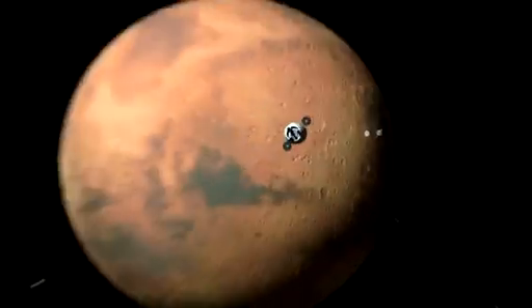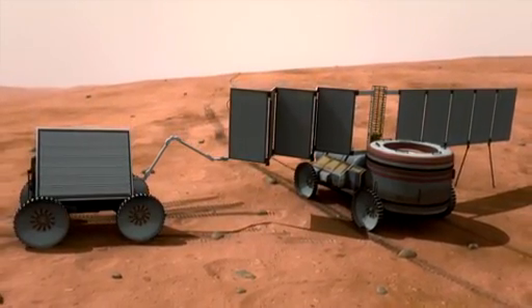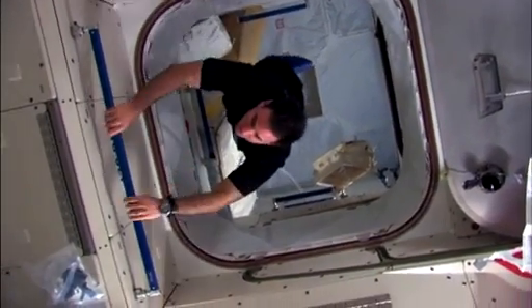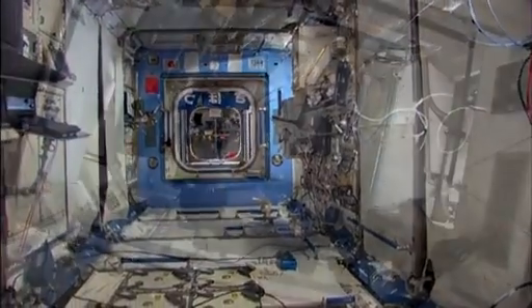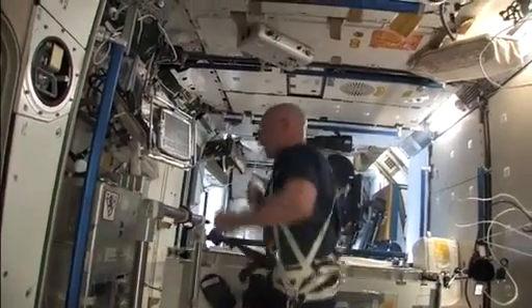Longer missions, farther away from Earth than ever before, will raise new challenges, and mission planners need to know how the hardware and the humans can handle those challenges. For example, a person's bone density decreases very rapidly while in microgravity — ten times the rate of decrease in a person with osteoporosis — and that means greater risk that an astronaut could suffer a broken bone. So in order to prevent that, astronauts exercise every day, one to two hours. In addition to that, we as guinea pigs take pills used for treatment of osteoporosis on the ground, for preventive purposes.